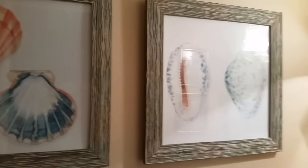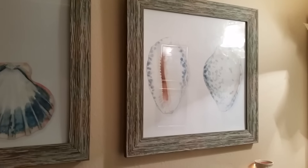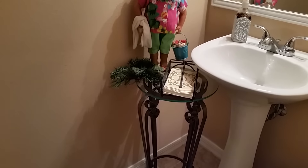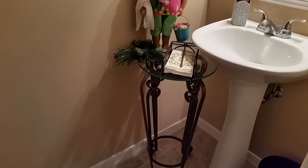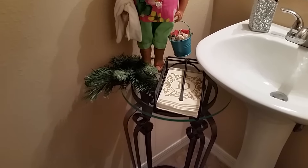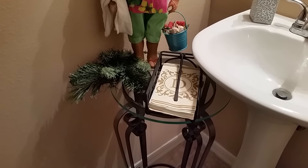Moving over to the sink area, right next to my sink — which is a pedestal sink — I have a plant stand there, and I have a paper towel napkin holder for my guests to dry their hands with.